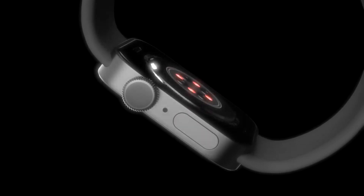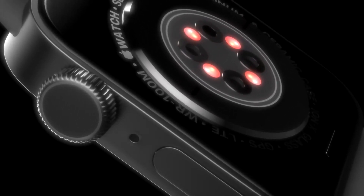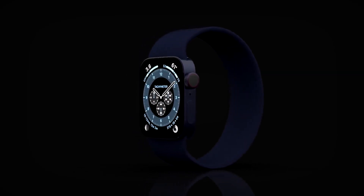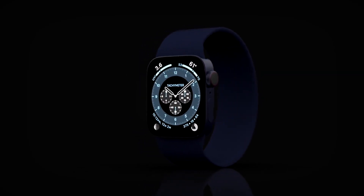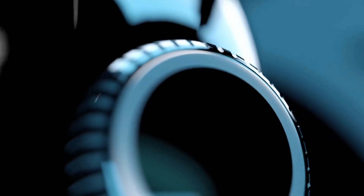We have got leaks from John Prosser, who is an authentic source of Apple product leaks. According to him, Apple is this time moving away from the edge-to-edge design of the Apple Watch and going with a flat design.